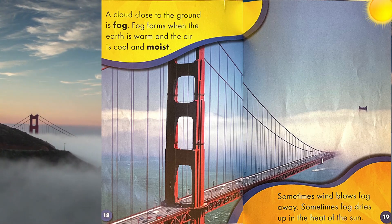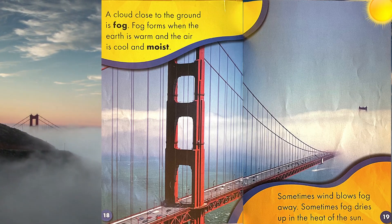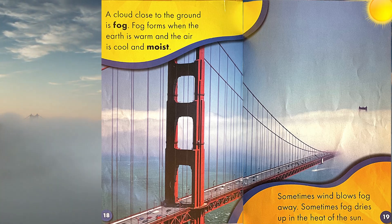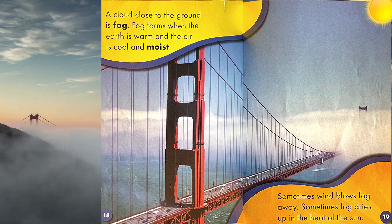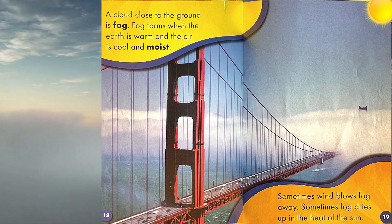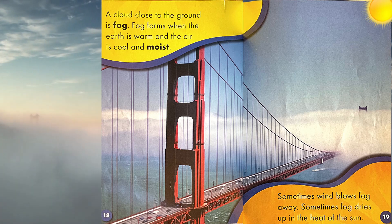A cloud close to the ground is fog. Fog forms when the earth is warm and the air is cool and moist. Sometimes wind blows fog away. Sometimes fog dries up in the heat of the sun.